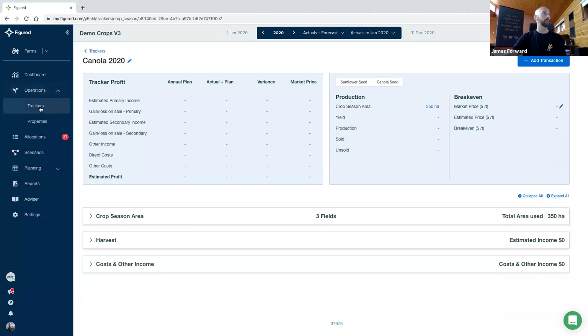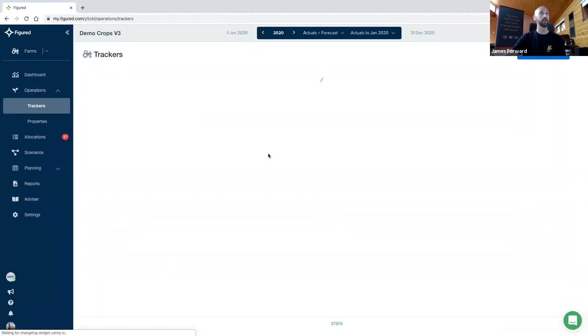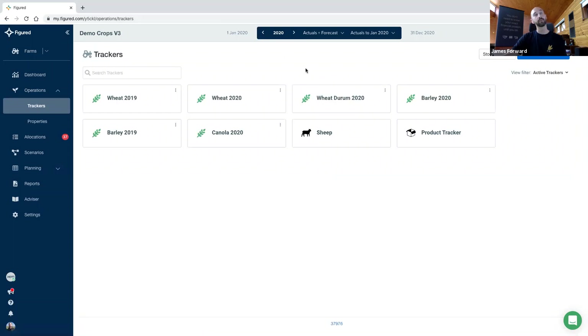Let's have a look at our wheat 2020 crop. Just a sidebar — for those of you that aren't familiar with the rolling plan, we do have previous webinars, so please check out our YouTube page or get in touch if you are unaware of its features. A couple of things that are really important with it: most notably, the budget field has dropped out. We no longer have standalone budgets — that removes the seasonal isolation we had previously. Everything now lives in an actual plus forecast world, which makes a lot more sense when we're talking integrations with Xero.